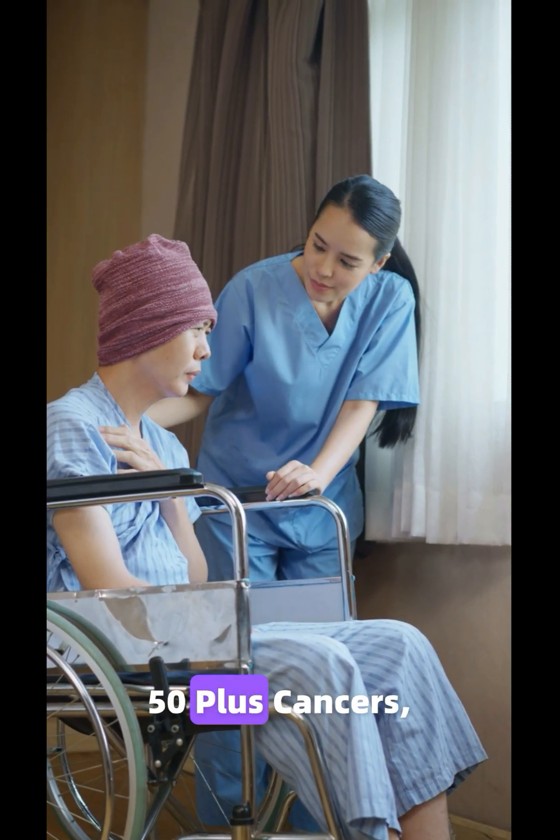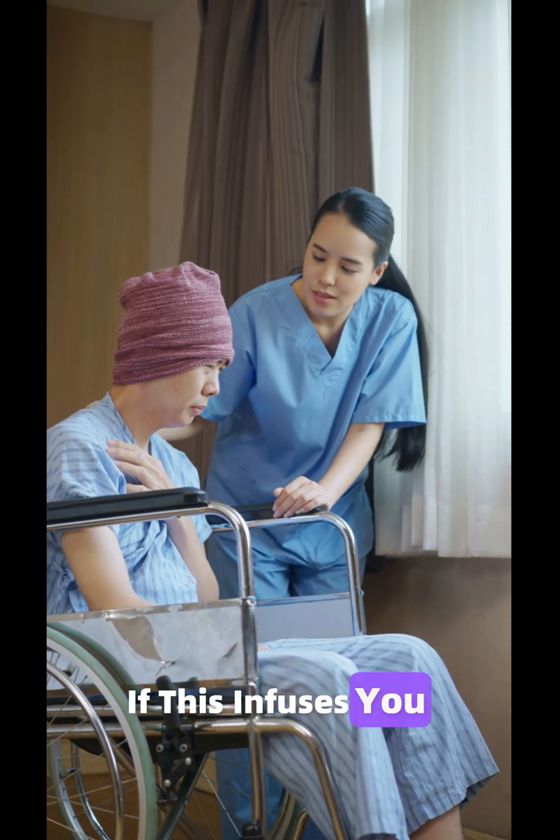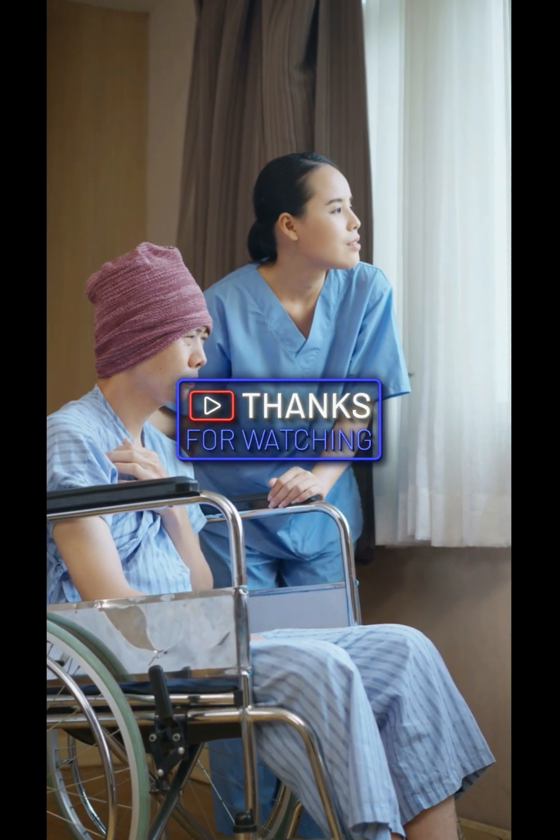One simple blood test, 50 plus cancers — the future of screening might already be here. If this infuses you with some hope, please like, share and subscribe to our channel. Thank you.